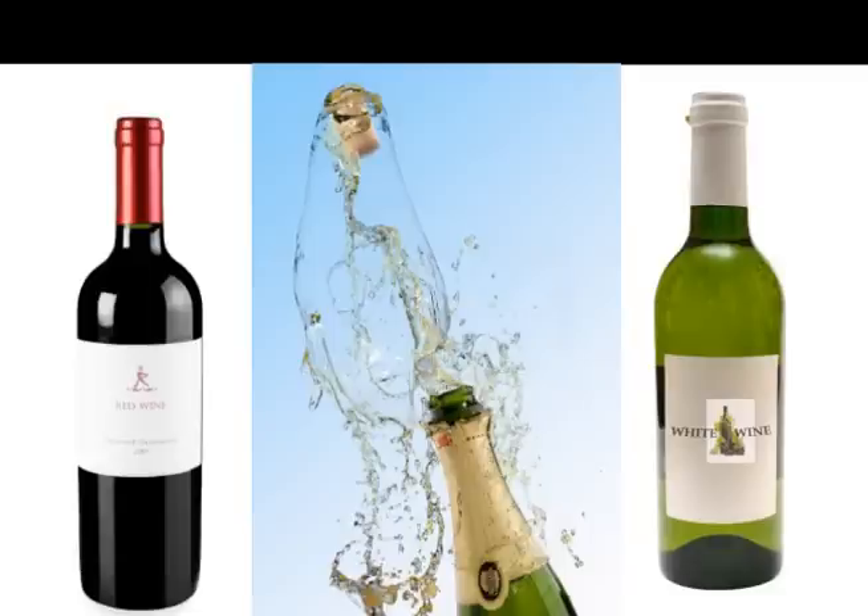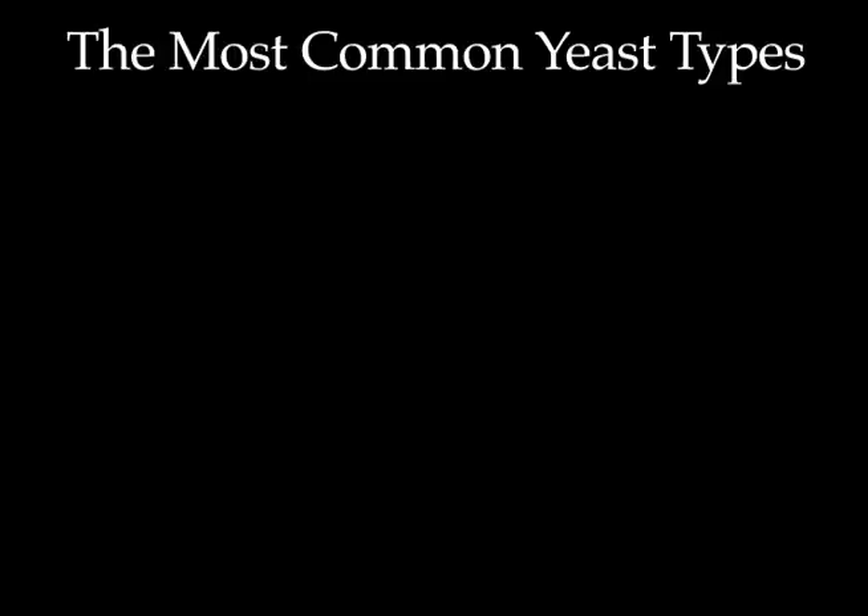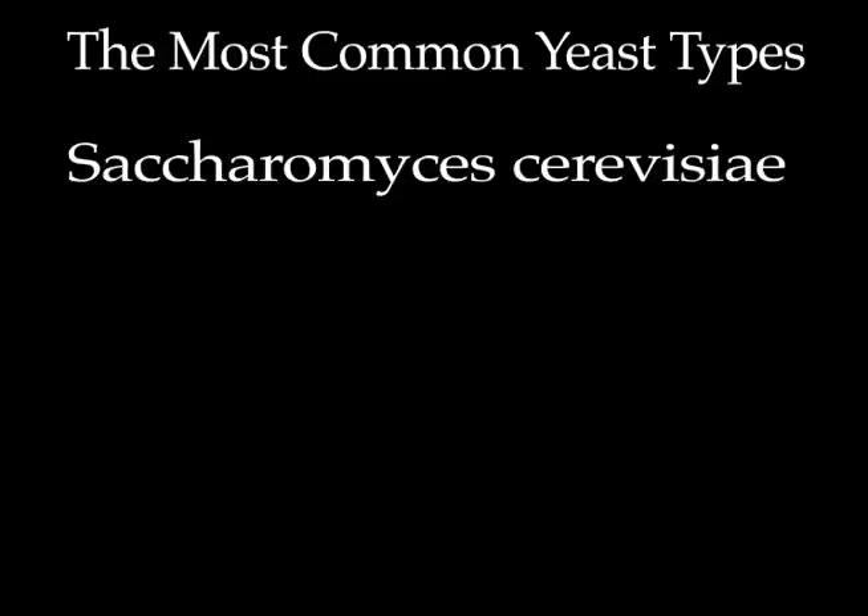I've actually obtained my basic knowledge of yeast strains and the wines they're paired with at sites such as winemaking.jackkeller.net. Now, let's get started on the six common types of winemaking yeast.